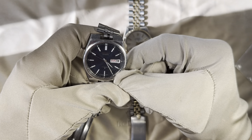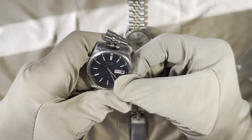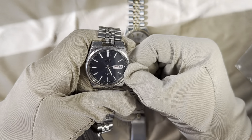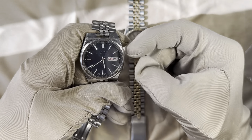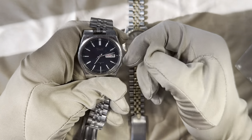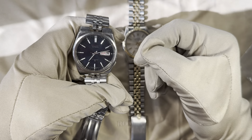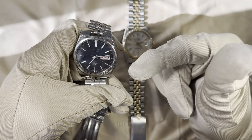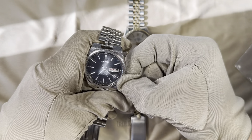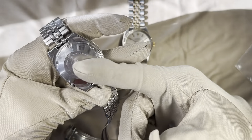Both the day and date are quick-set. As you can see, Sunday is shown in red — easy access. Pulling the crown out all the way, there is no hacking in this Seiko movement — the second hand doesn't stop. The crown is at four o'clock, which I'm not a huge fan of; I prefer three o'clock. Not sure why Seiko put so many crowns there like that. It's 17 jewels, so let's turn around and look at the movement.